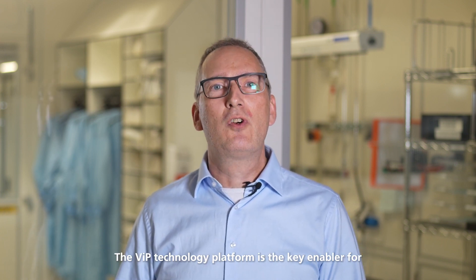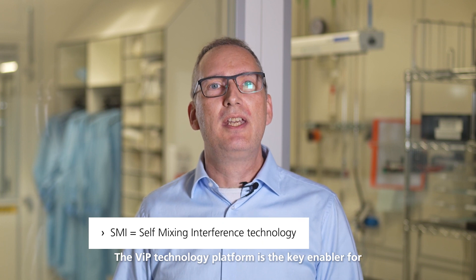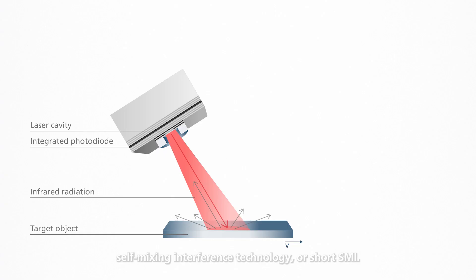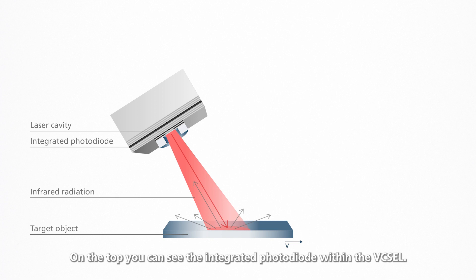The VIP technology platform is the key enabler for self-mixing interference technology, or short SMI. This graphic is showing the principle of SMI. On the top you can see the integrated photodiode within the Vixel. First, the infrared light is projected on a moving object. The object then backscatters the light and some of the reflected light is picked up by the integrated photodiode within the Vixel.